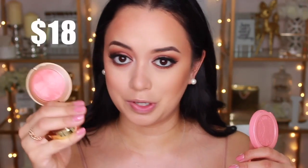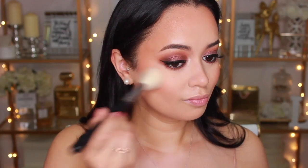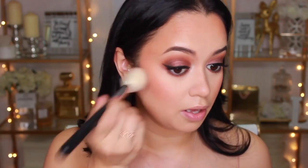For blush, I'm going with a peachy tone. I'm using the Tarte Amazonian Clay 12-Hour Blush in Captivating on the high-end side and the Milani Baked Blush in Luminoso on the drugstore side. They are a little bit different but give off the same color. The Milani blush has a sheen to it that the Tarte doesn't, but they're very similar and I'm loving them both.